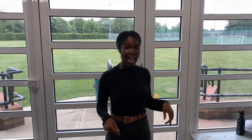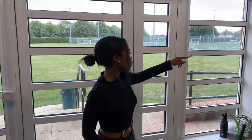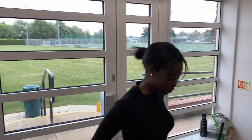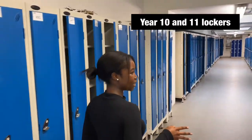Right now I'm standing in the main student entrance to the school. If you got a bus or were dropped off at the Astro, you would walk down this hall and you'll see the Astro and the lacrosse fields, come through this door, and then walk into your locker area. In here you'll have Year 10 lockers and Year 11 lockers.